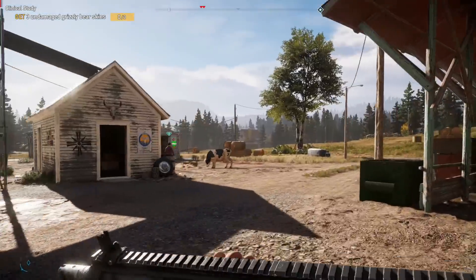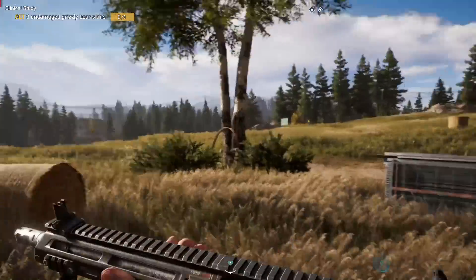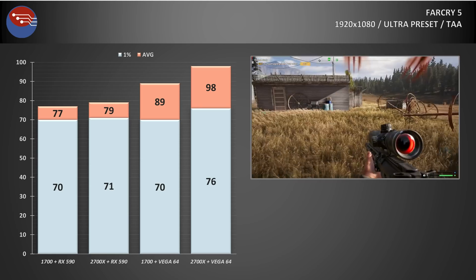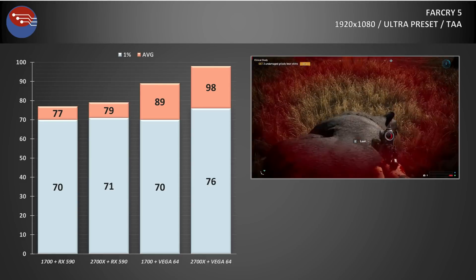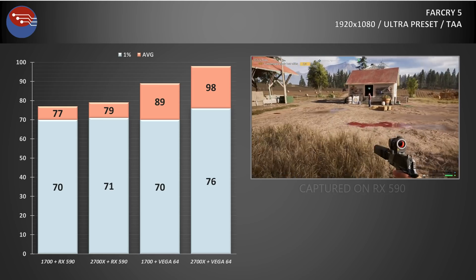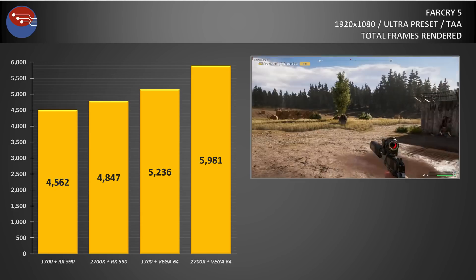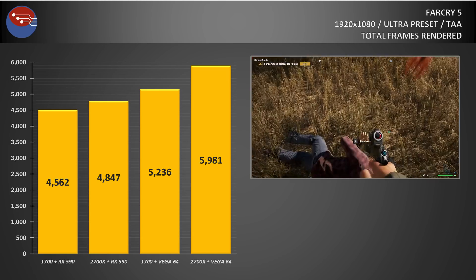Finally, I tested out Far Cry 5, as it's a game that can use more threads but still loves at least one or two really strong threads, and the result shows an area where the 2700X — even in stock form — will outperform an overclocked first-gen Ryzen by a considerable degree. When using the RX 590, averages jumped up by around 2 FPS and minimums also saw an increase. But it was again when using the Vega 64 that we're really seeing a difference — average FPS increased from 89 to 98, and the minimums also jumped up by almost 10%. This was also replicated by the built-in benchmark comparing total frames rendered, a great and repeatable result that really highlights the potential benefits of the tweaked second-generation Ryzen 7 CPU.